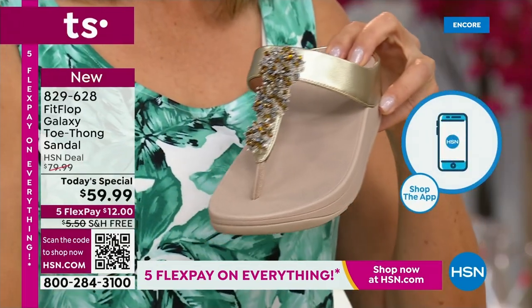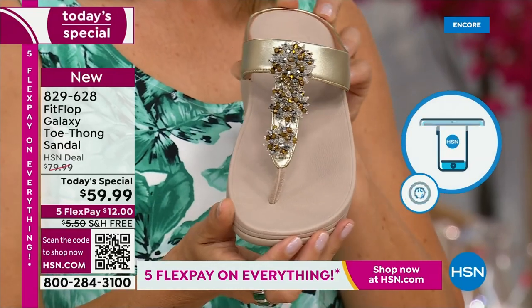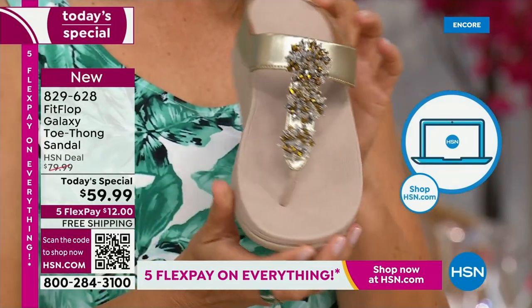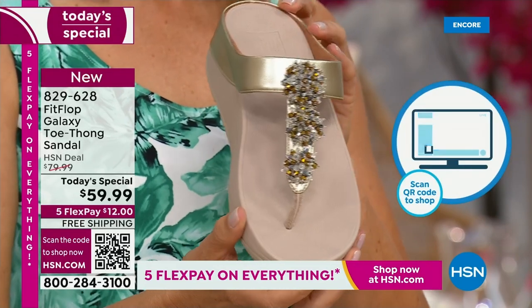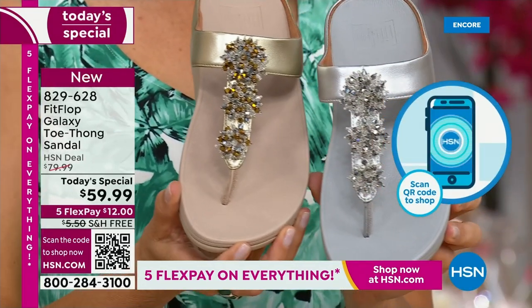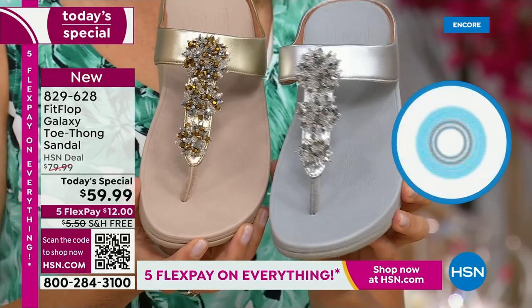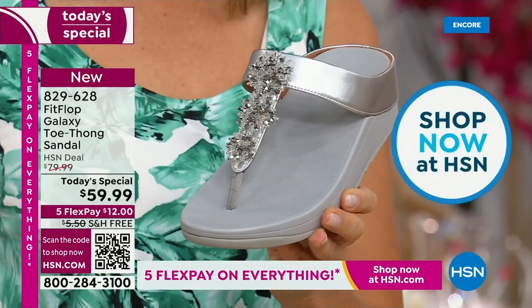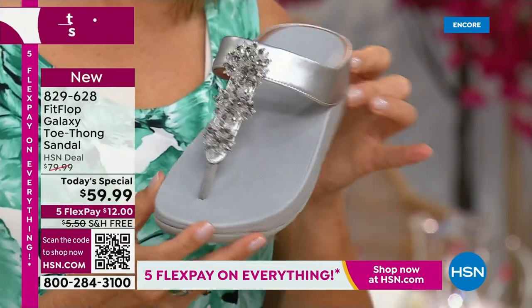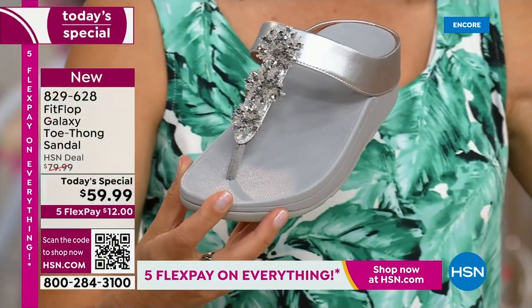We also have the gold, which is a subtle gold — still a neutral. This is going to match all of your metals. All of these starburst, different bedazzles on the front, they're all going to be clear and silver. So you can mix and match your metals with any of these that you choose. Love that silver — we also have the navy.